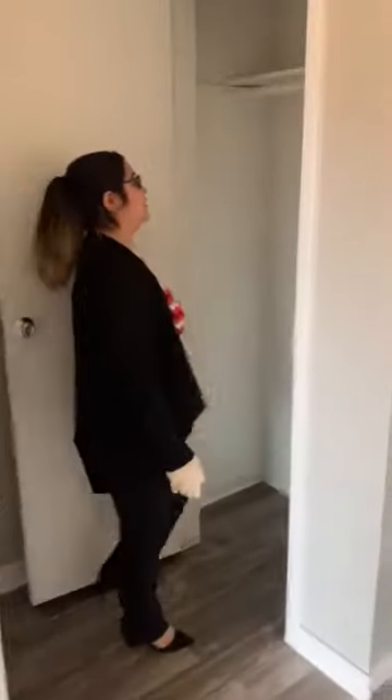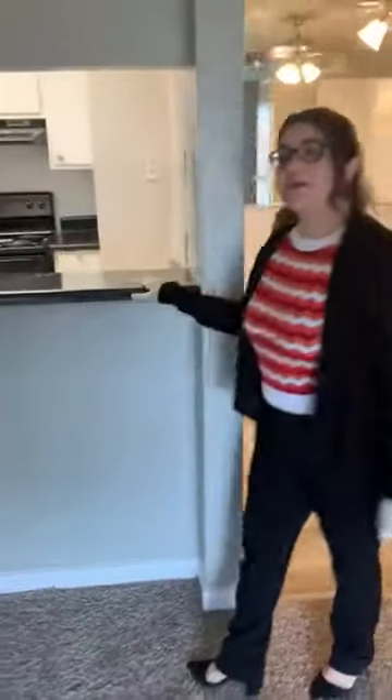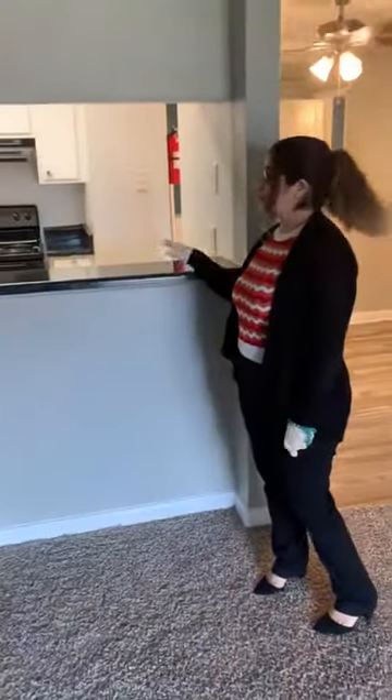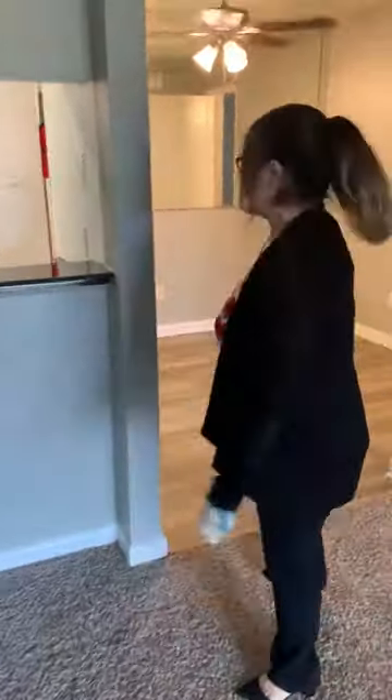Over here by the entry door we have a coat closet — you can put your umbrellas, jackets, whatever you need. Any extra items will fit in there. Here we do have a breakfast bar with a view into our kitchen, so you can put two stools or just have it open and put some frames up here for your family.